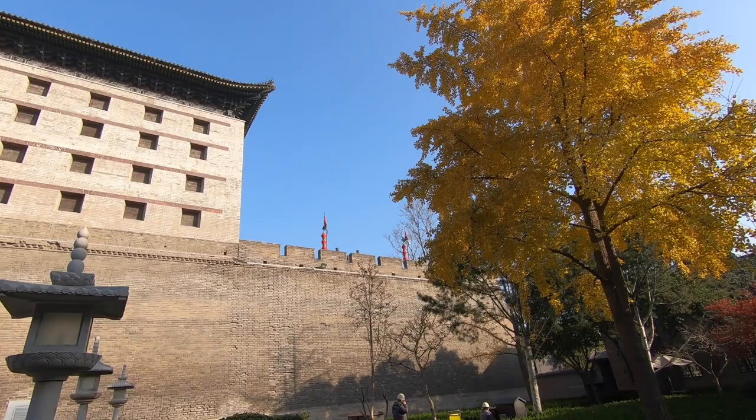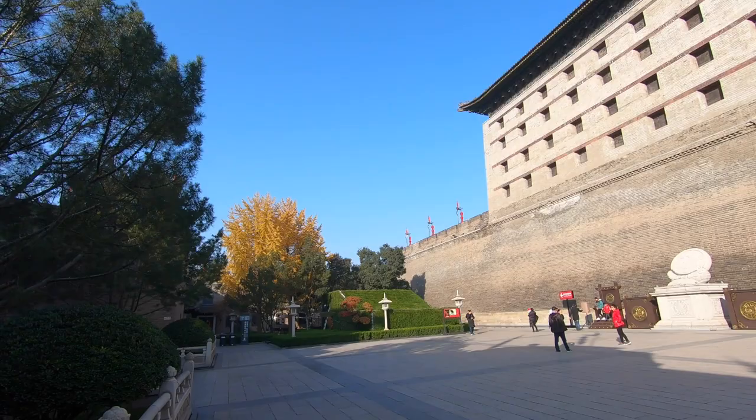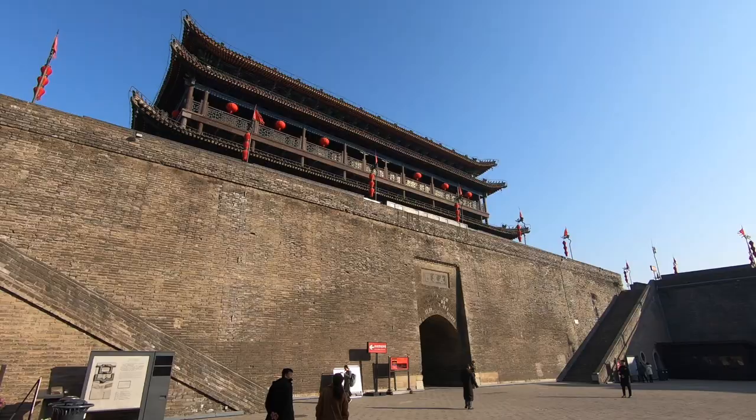Good morning everyone, welcome to Xi'an's City Wall. The City Wall of Xi'an is an imposing site, and of the city's historical sites, one of the best. There are several places you can get onto the wall, but here at the South Gate is most popular.